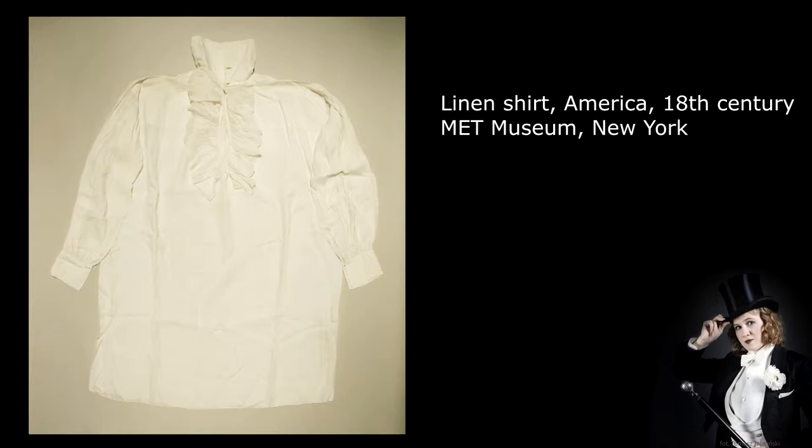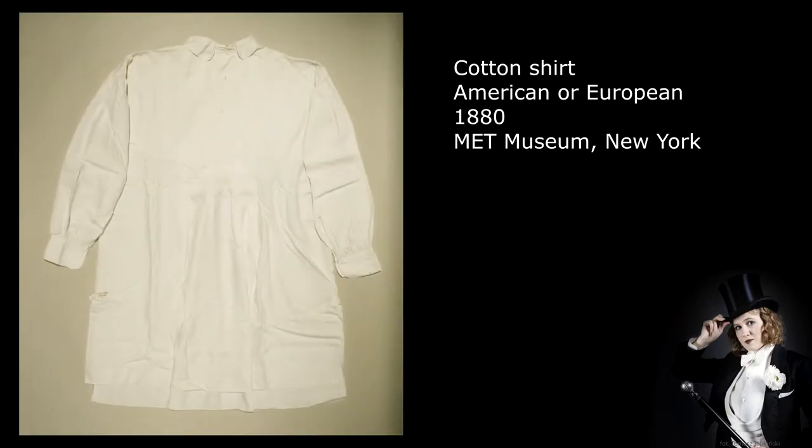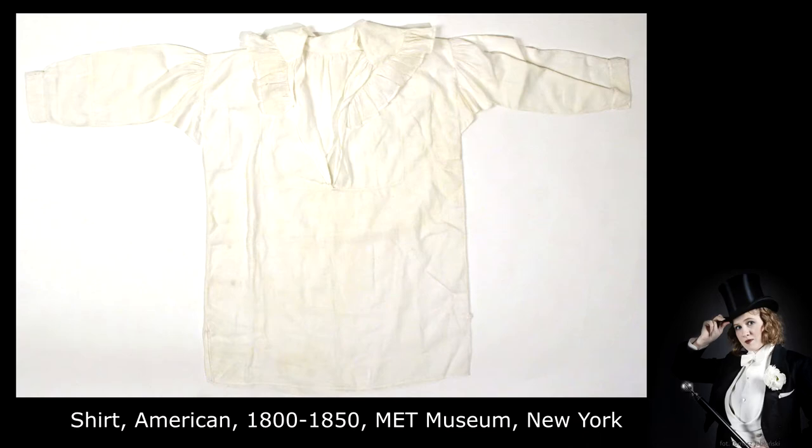When cotton came to Europe at affordable prices, it was not long before its qualities were revealed. It could be washed at high temperature, even boiled, and even repeating this process quite often wouldn't destroy cotton fabrics. That's why it was soon used to make underwear and other elements that required frequent cleaning. For a long time shirts were white, and if there were any accents in other colors they were most commonly embroidery, which I will tell more about later in this episode.